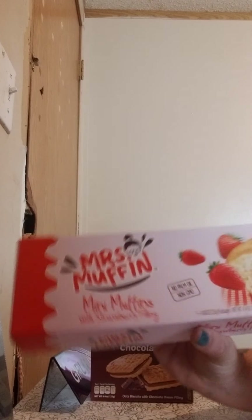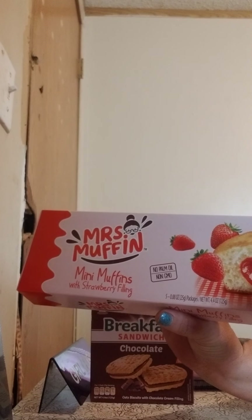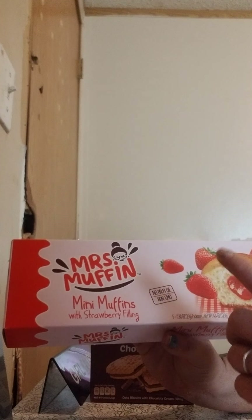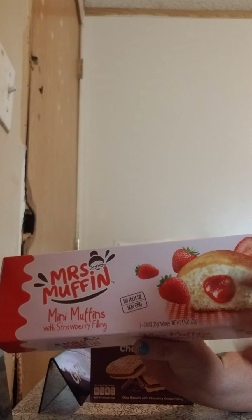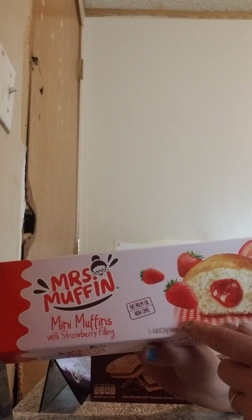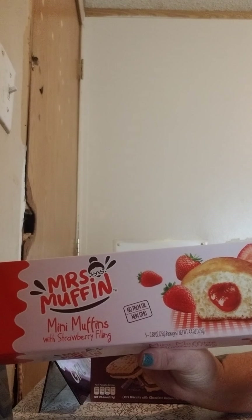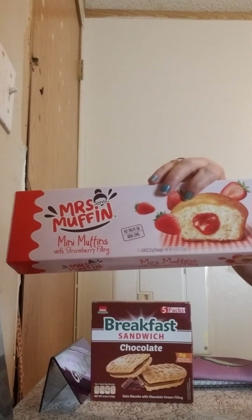Then I got these — the Mrs. Muffin. They're muffins with strawberry in them. Now these are a hit or miss because if they're moist and nice and gooey with the strawberry, they're really, really good. But in the same box you will find some that are dry and even the strawberry is dry. So some are good and some aren't that great in the box. I got two of them.